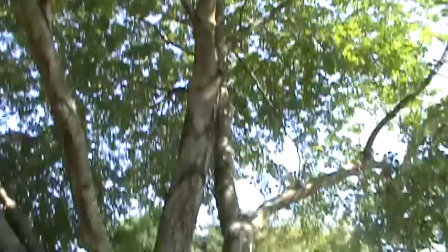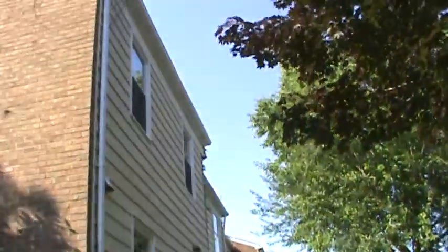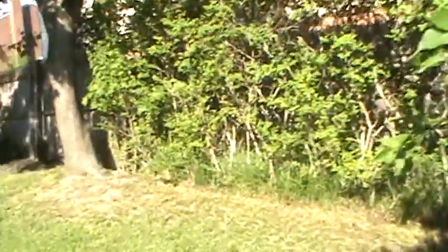You have just a lot of trees and privacy. It's a great neighborhood. You got your air conditioning unit back here, and then you have a nice deck back here as well. It's a very quiet, clean, private neighborhood. You got your nice little deck.